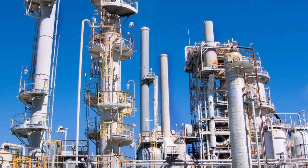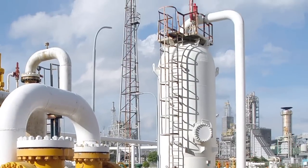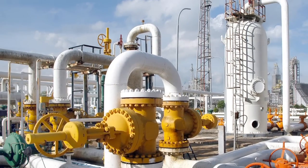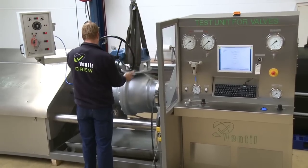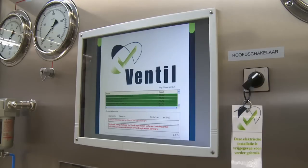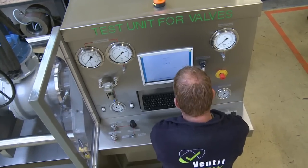Therefore, testing of newly produced valves and periodically testing of existing valves is essential to prove that they will provide the so important performance and keep the plant efficient, reliable and safe. For more than 45 years, Ventil Test Equipment is dedicated to the design and manufacturing of high quality test units for pressure testing of all sorts of shut-off, control and safety valves.